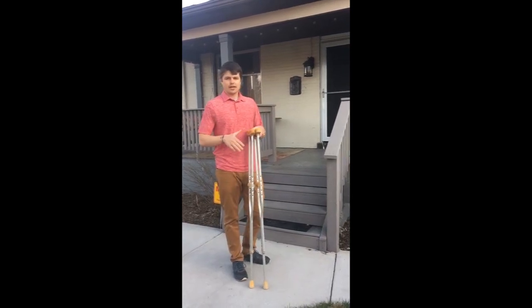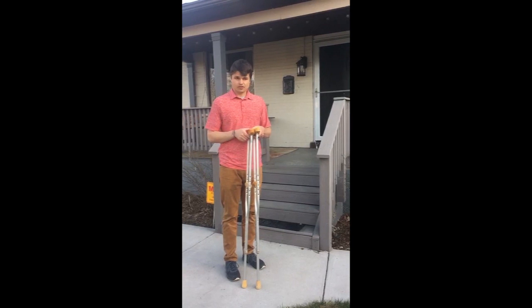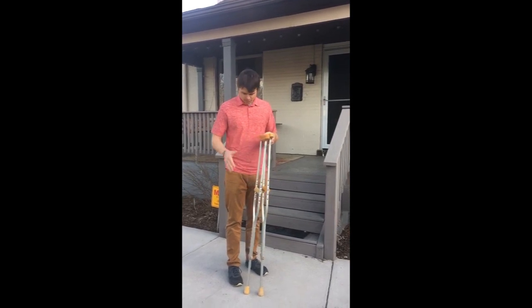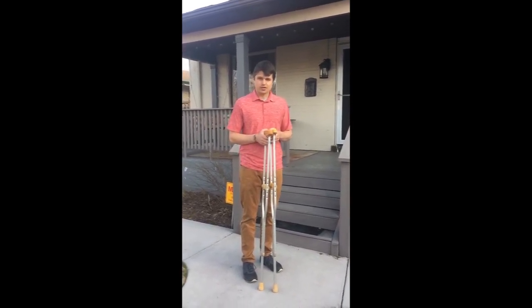The biggest thing that you have to remember is you want to go up with your good or strong leg, and down with your bad, surgical, or injured leg. For today's sake, we'll say that my right leg is my injured or surgery leg, and I'll show you from there.